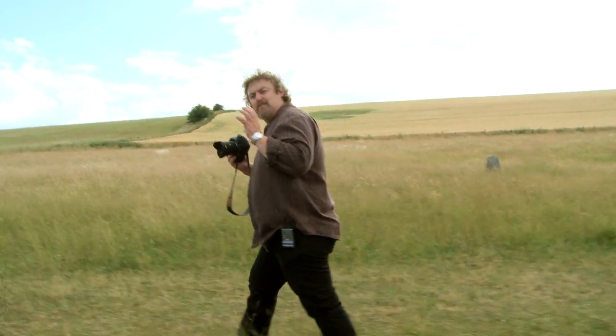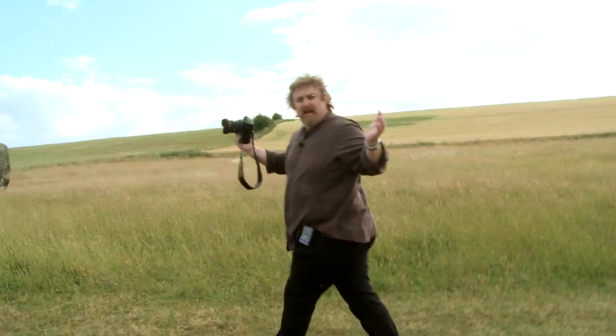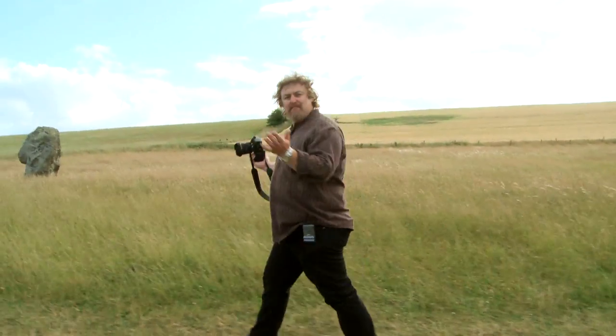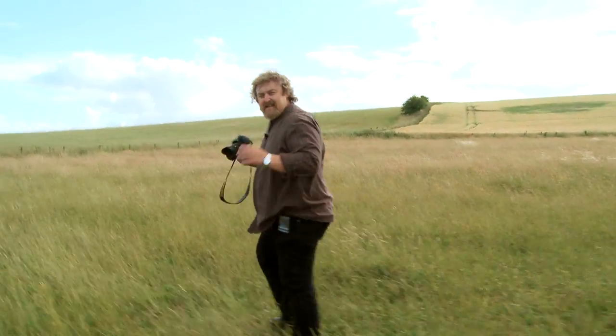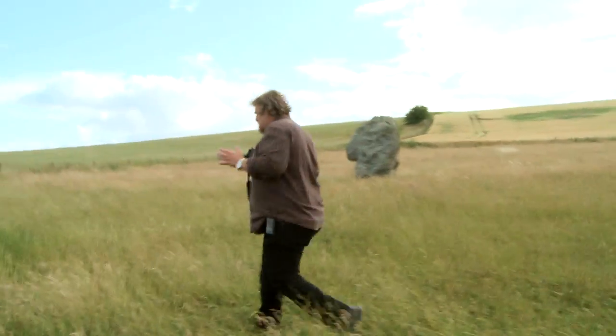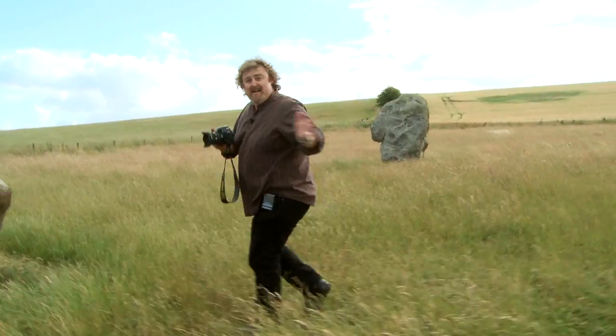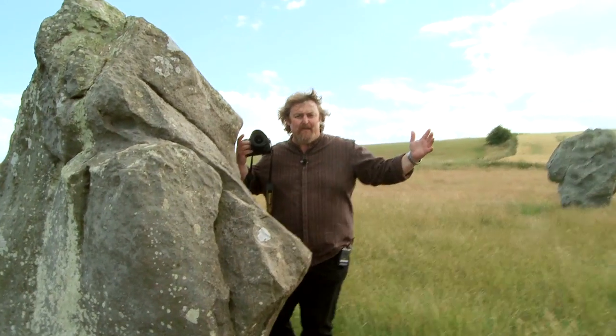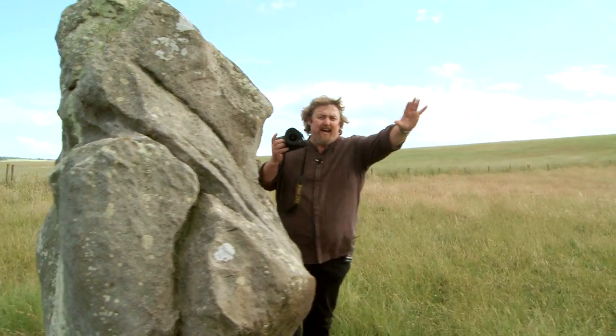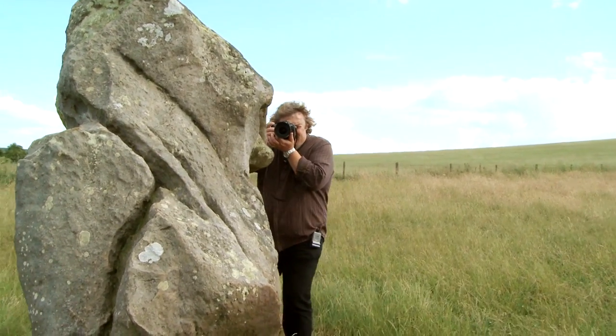Short wide-angle lenses also stretch things — they make places look considerably bigger than they really are. From that rock where we were a moment ago to this one over here, it's only 25 paces. But when I take a shot from here to here using a really short 10mm lens, it's going to open that space out and make it look like a hell of a long way.